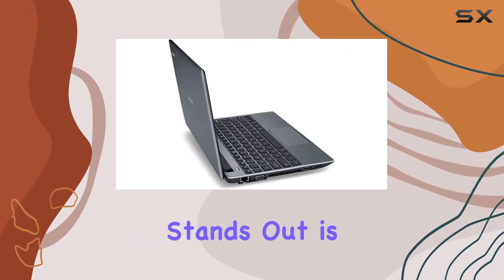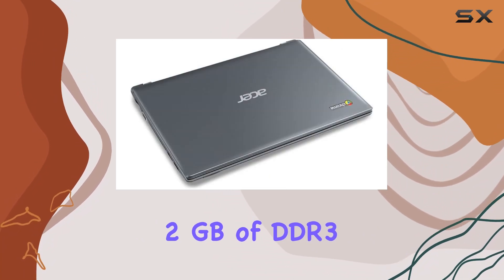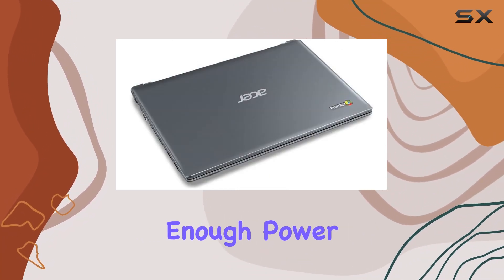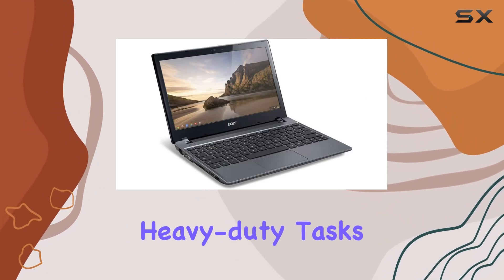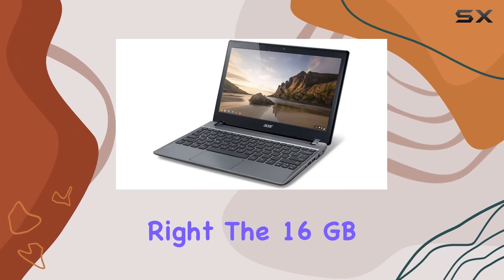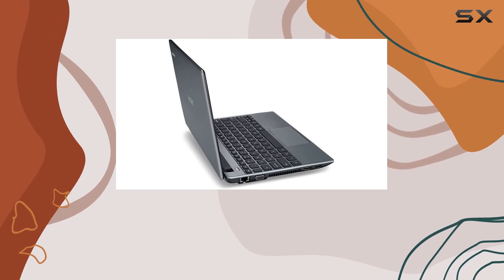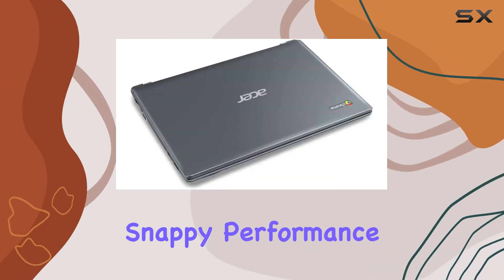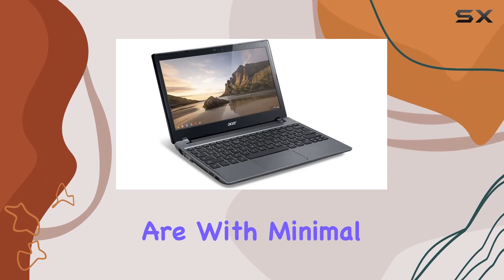What really stands out is the laptop's efficient use of memory and storage. With 2GB of DDR3 RAM, it provides enough power for basic multitasking. Sure, it's not cut out for heavy-duty tasks, but for a student or a casual user, it's just right. The 16GB solid-state drive, although limited in capacity, offers quick boot times and snappy performance. This is a laptop that's ready to go when you are, with minimal waiting around.